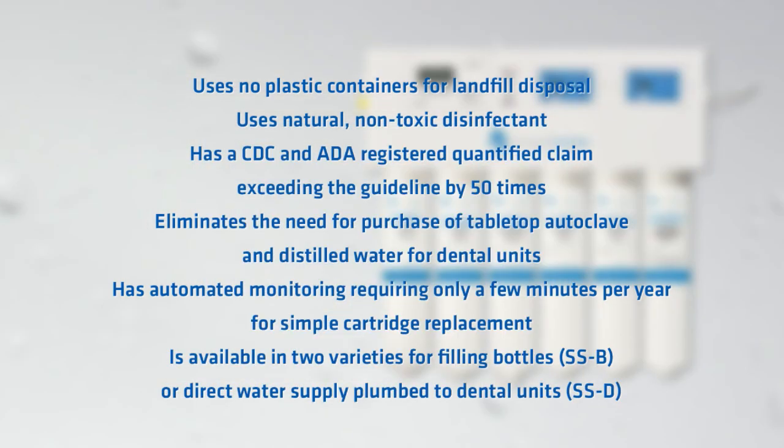The Stericil system is available in two varieties: for filling bottles (SSB) or direct water supply plumbed to dental units (SSD).